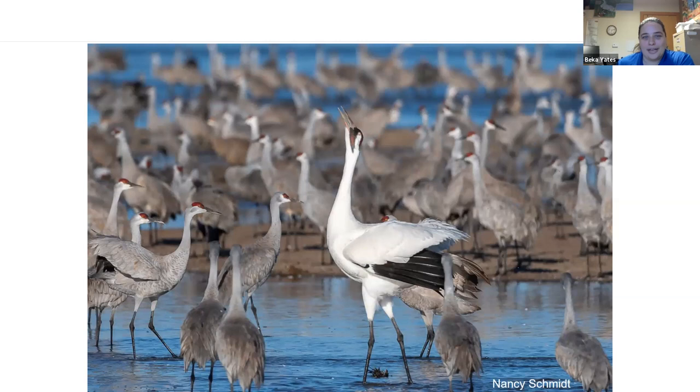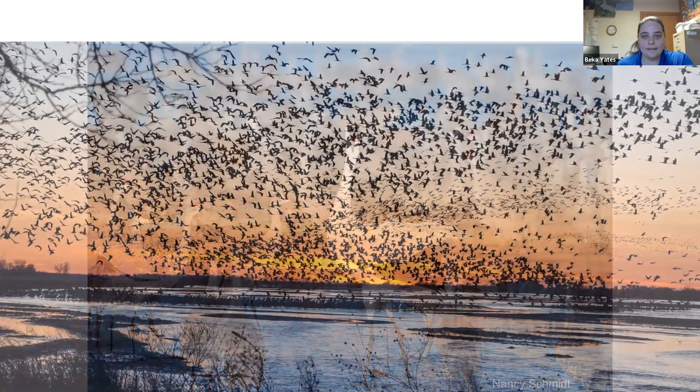People sometimes wonder how to tell the two cranes apart. They actually look quite different. The whooping crane is the white bird — at least a foot taller than the tallest sandhill crane, with bright white feathers and black wingtips. The sandhill crane is mostly gray with red on top of its head. So they really do look very different from each other, though it's cool to see how similar they are in other ways.